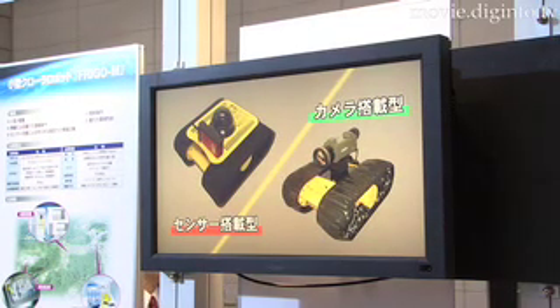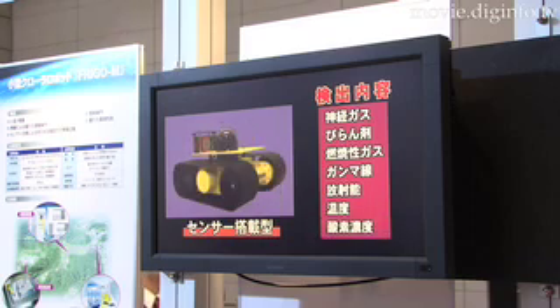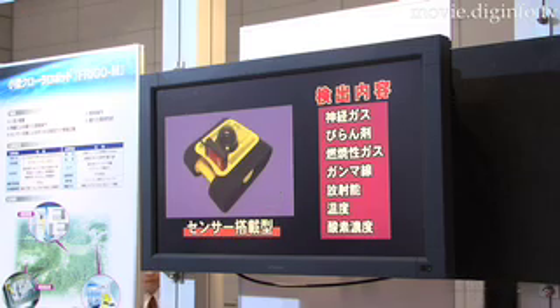For example, you could equip the robot with gas detection sensors, temperature sensors, magnetic survey sensors, radiation detectors, infrared cameras, fire suppression agents, or chemical neutralizers.